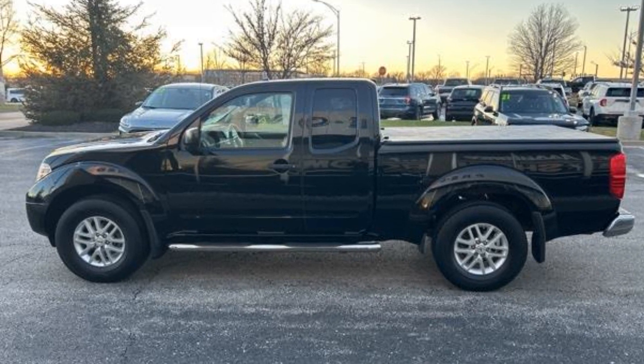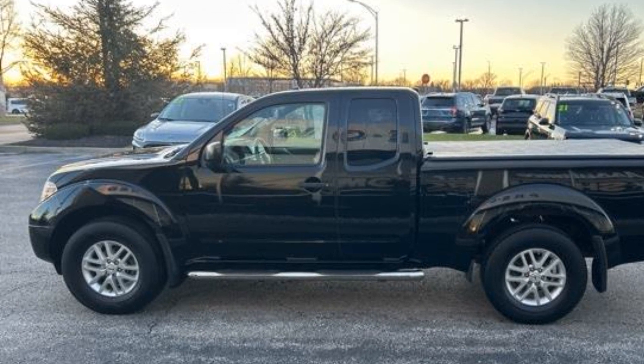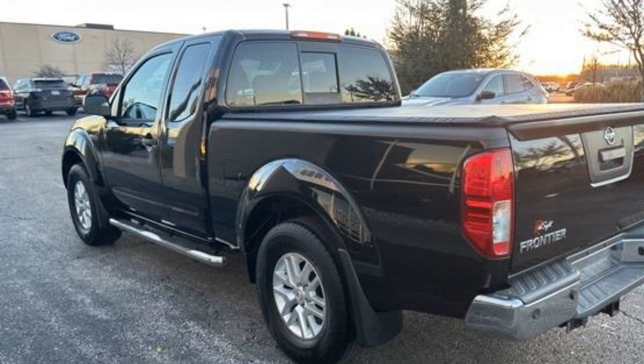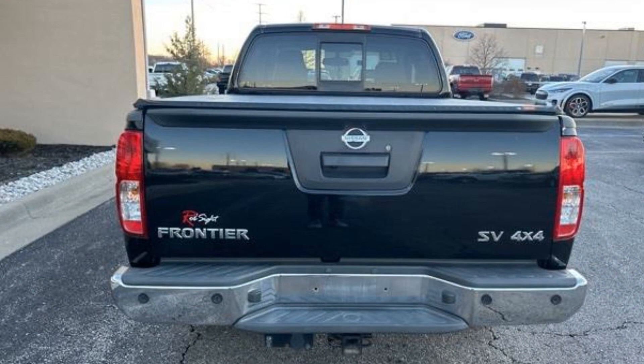2018 Nissan Frontier with less than 63,000 miles on the odometer. You'll enjoy first-class features that create a premium environment, such as satellite radio, four-wheel drive, and backup camera.